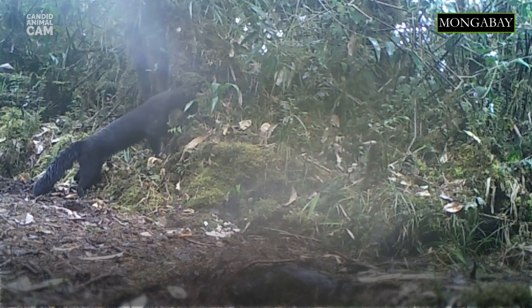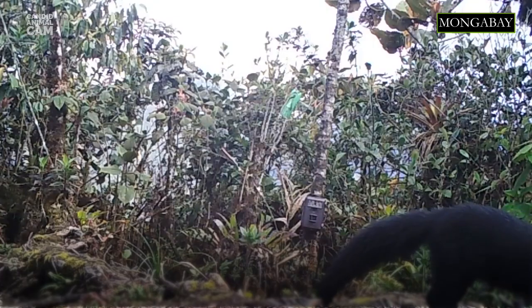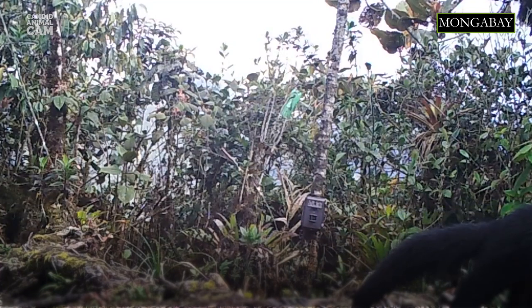Tayras are solitary animals; however, sometimes they are seen traveling in pairs or small groups of three to four individuals.